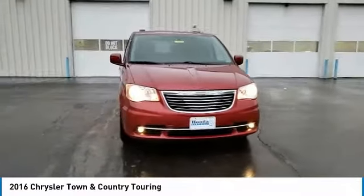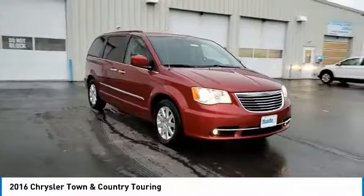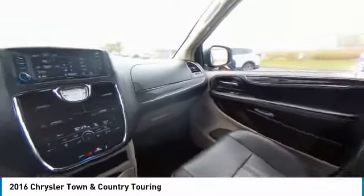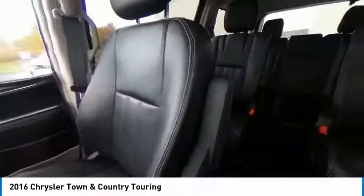Here are some of this vehicle's great options: Touring Suspension, Electronic Stability Control, Power Lift Gate, Brake Assist, Traction Control, Remote Keyless Entry.